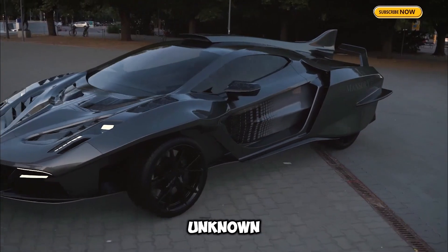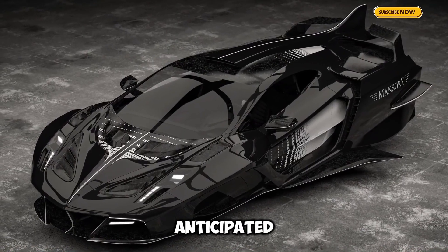While its price remains unknown, it's one of 2024's most anticipated cars.